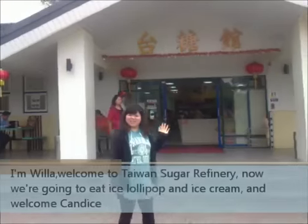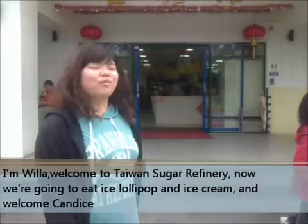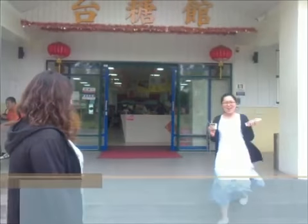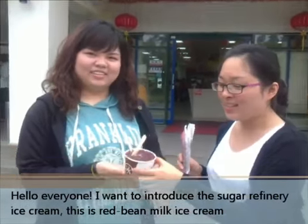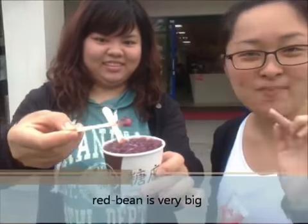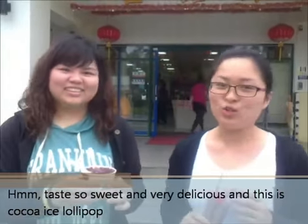We are going to the Taiwan Sugar Refinery. Now we are going to eat ice lollipop and ice cream. Welcome! Hello everyone. I want to introduce the sugar refinery ice cream. This is red bean milk ice cream. Oh, the red beans are very big. Mmm, it tastes so sweet and very delicious.